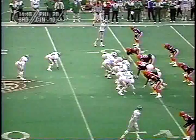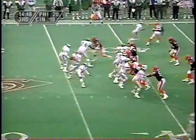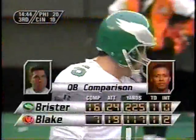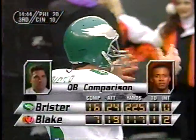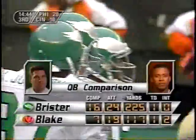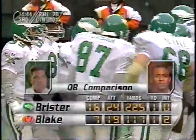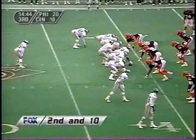First and ten for the Eagles. Brister checking off, play clock down to two, and they get it away. Short drop — fine coverage by Corey Sawyer on the intended receiver Calvin Williams. Williams had a big first half: five grabs, 116 yards. Brister also a solid 30 minutes — 16 of 24 for 225 yards, one touchdown. He's done a really good job leading this Eagle offense. And you look at Blake — not bad, but he started out hot, three for four with over 70 yards, then really cooled off.